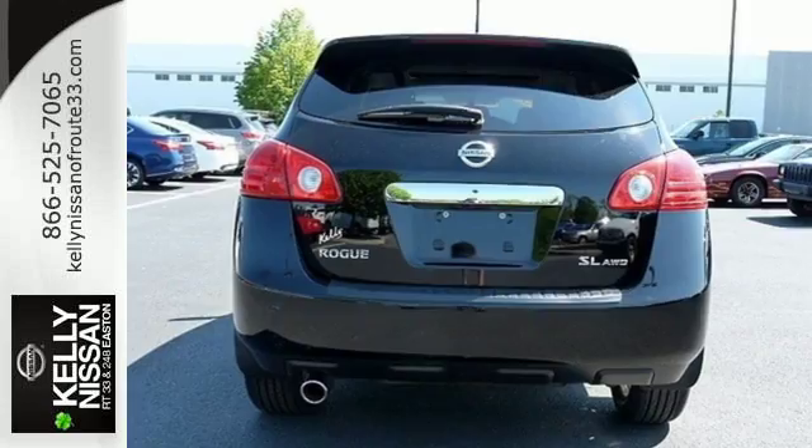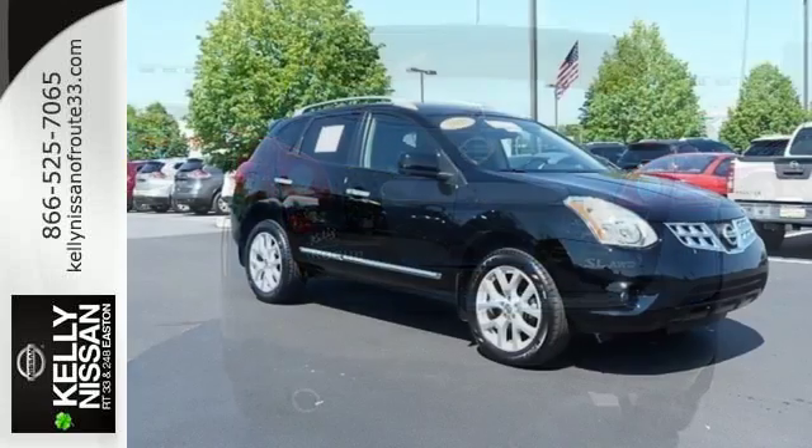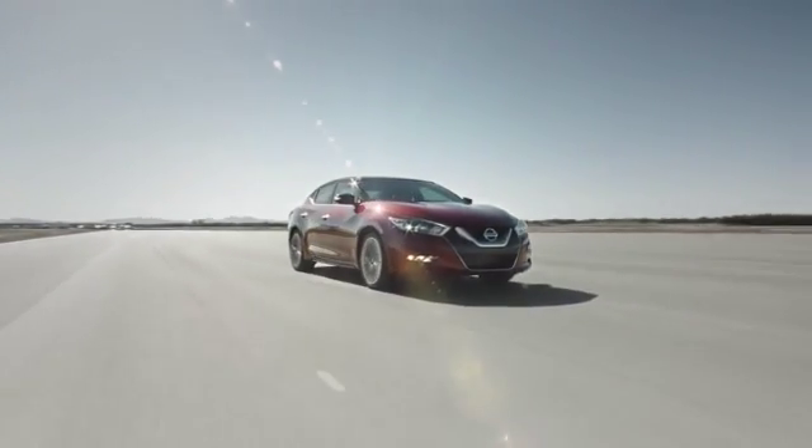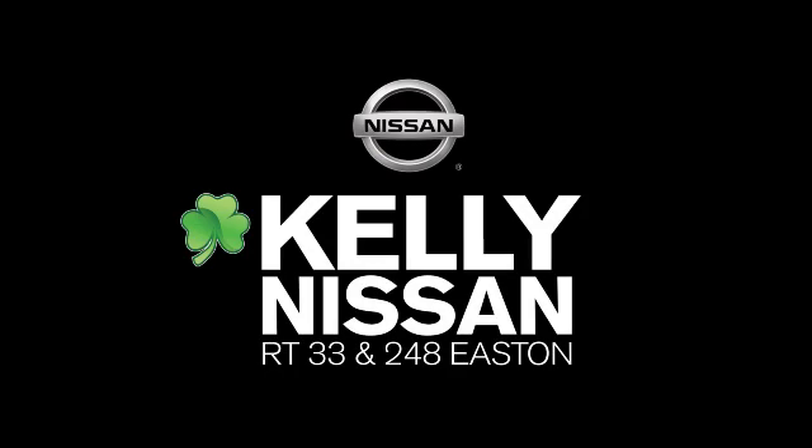It's everything you need for your family, all in one good-looking package. Come in for a test drive today. Kelly Nissan — visit us today on Route 248 and 33 in Easton.